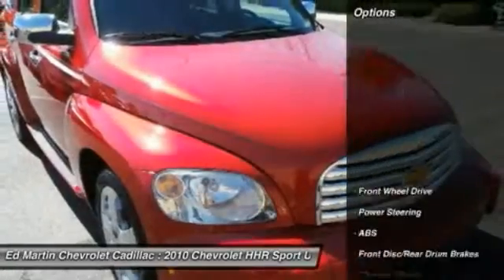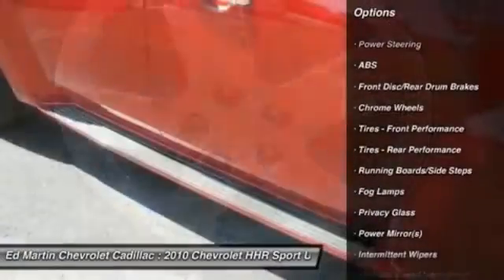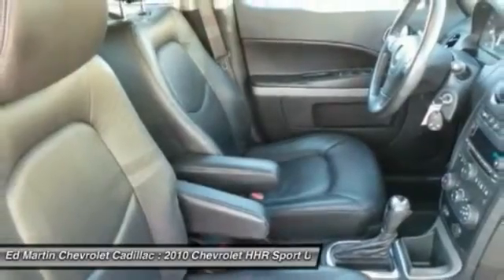Here are some of this vehicle's great options: stability control, traction control, steering wheel audio controls, keyless entry, anti-lock braking system, and leather wrapped steering wheel.